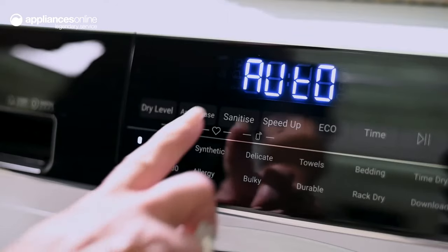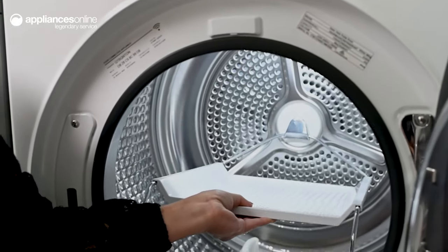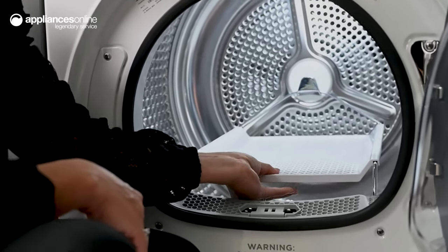You can look after your family's wellbeing by opting for the sanitized dry function, which keeps dust mites and bacteria at bay. If you have items that aren't suitable for tumble drying, such as heavy sweaters or shoes, you can use the drying rack to take care of these items.